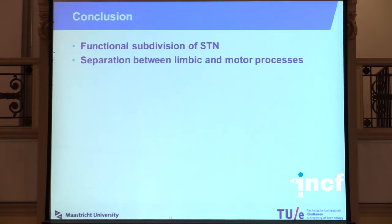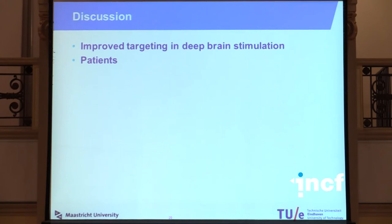In conclusion, although these are preliminary results from only a few healthy subjects, they suggest that there is indeed a functional subdivision of the subthalamic nucleus, and that we may be able to separate between limbic and motor processes within the subthalamic nucleus.